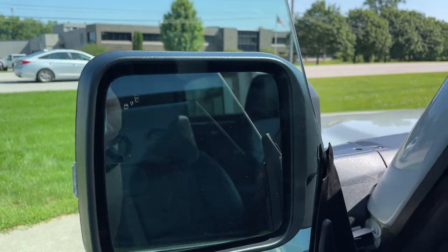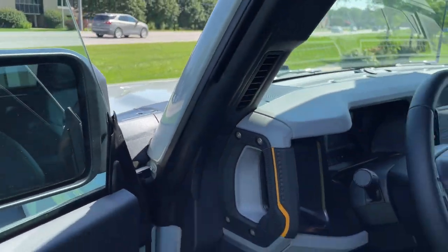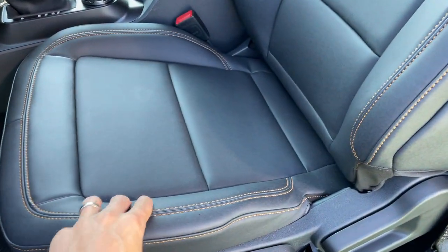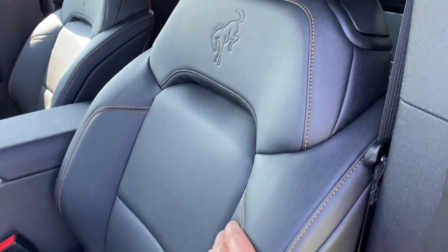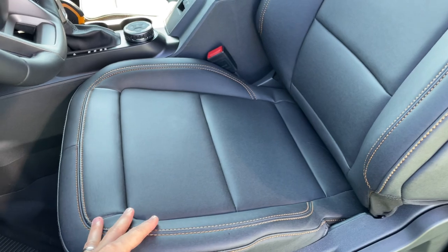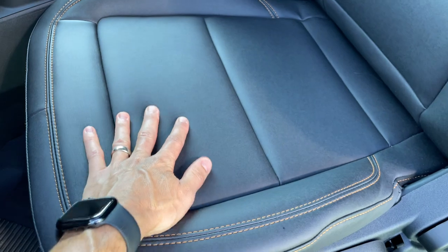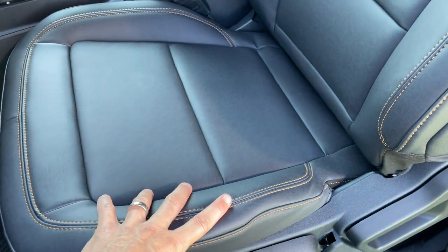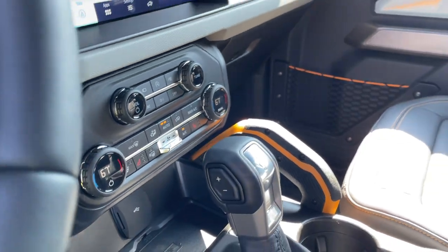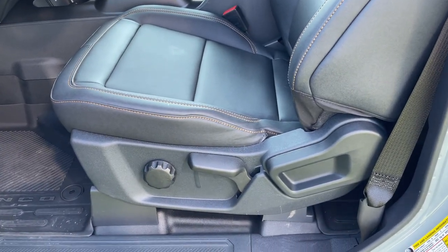I wanted to show you guys your blind spot awareness indicator and the accessory ready mount. Now let's talk about the Marine grade vinyl. I'm a huge fan — the fitment and quality are great, and knowing I could get this wet with kids is reassuring. It's definitely quality material and it's comfortable. A lot of people didn't think you could get heated seats with Marine grade vinyl, but this Lux package does have heated seats. Just understand you cannot get power seats if you go with the Marine grade vinyl.